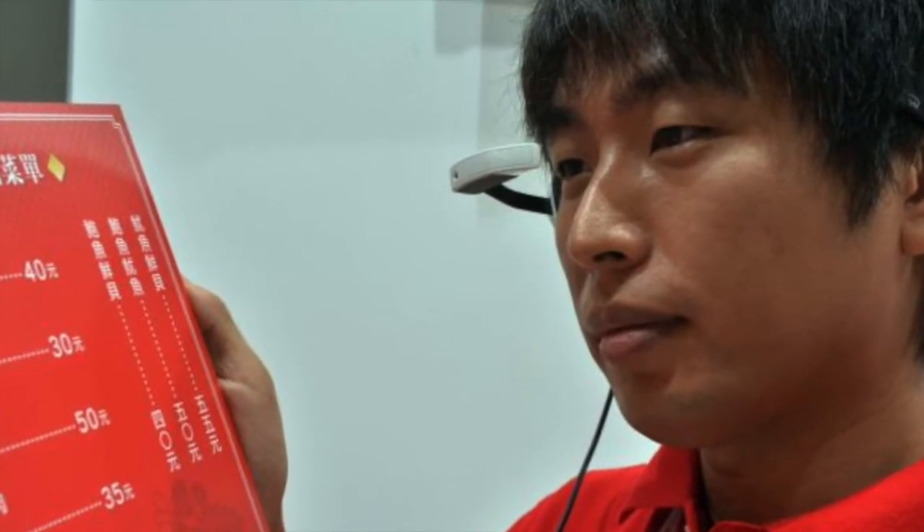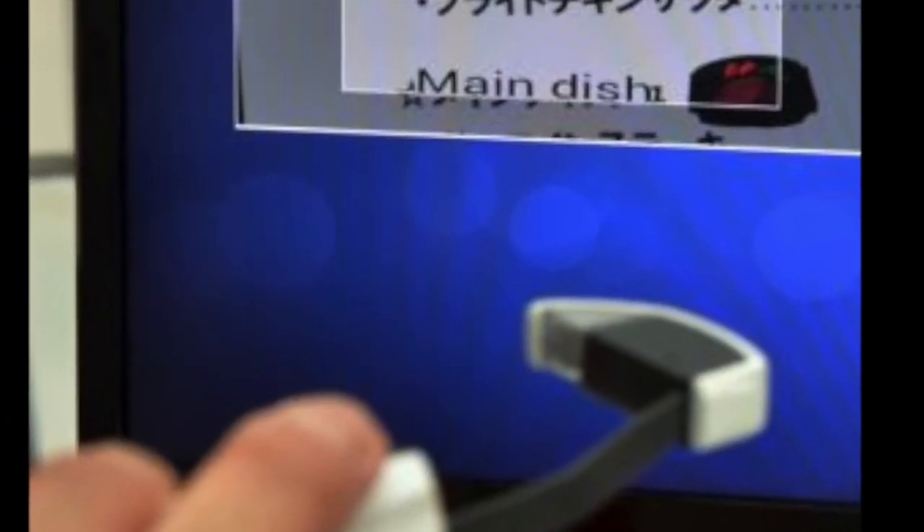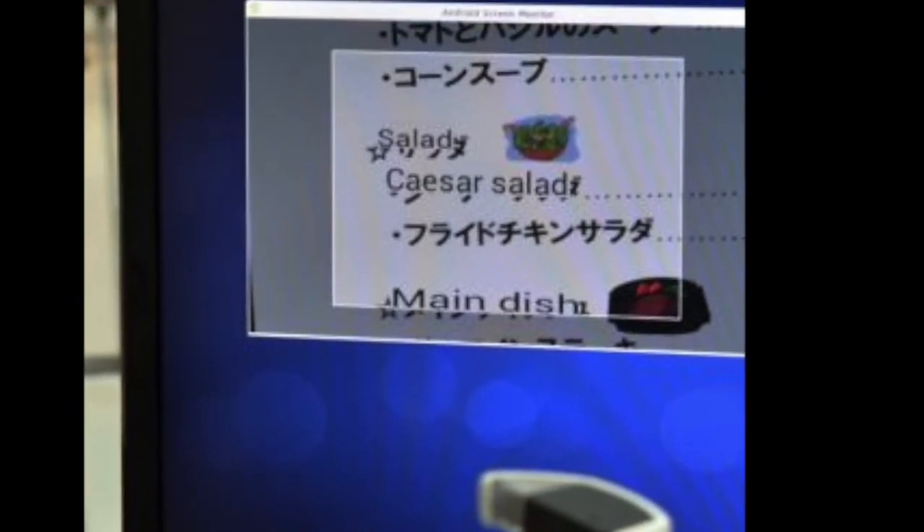Now the other device is NTT Docomo's virtual visor. It takes translation one step further. This device is similar to Google Glass in the way that it looks — you put it on like a pair of glasses or a visor. What it does is, if you're going through another country or walking into Koreatown here in LA, the visor will take the images on signs, menus, or any reading material in a foreign language and translate it into your language of choice in real time. Right now this device only translates into four languages: English, Japanese, Chinese, and Korean.